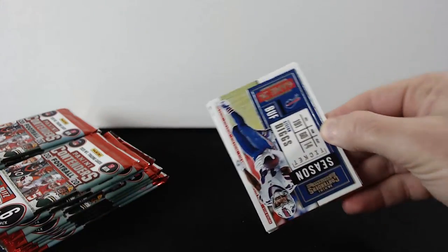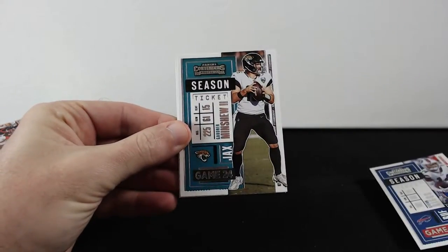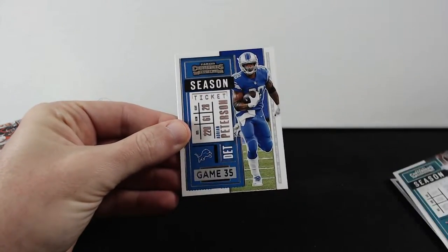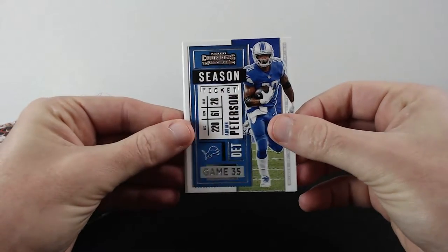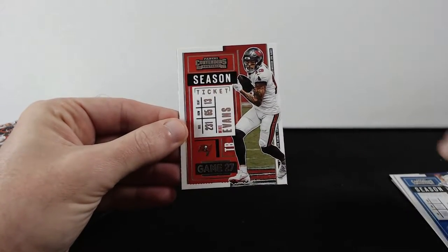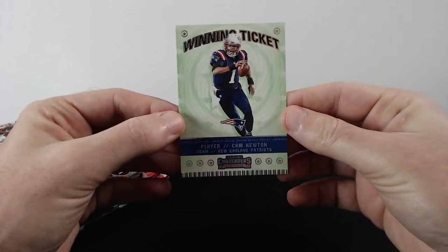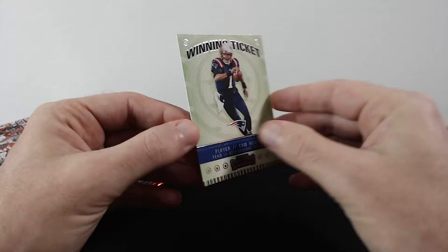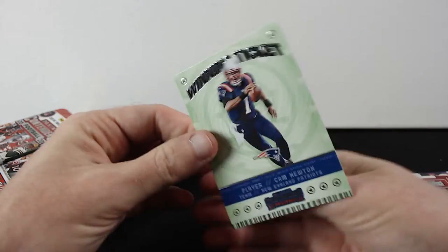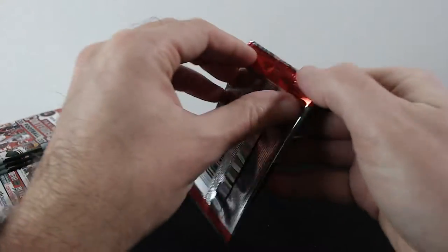Alright, nice cards. We have Stefan Diggs, Minchu, Peterson, Evans, and this is the insert of Cam Newton — Cam Newton insert. Alright, let's go with the next pack.